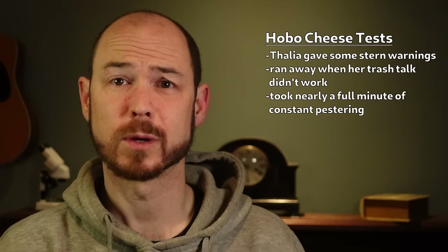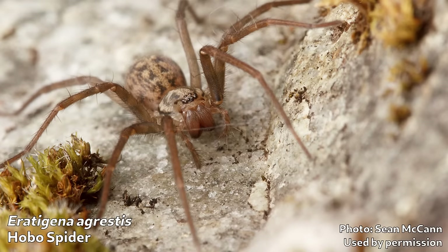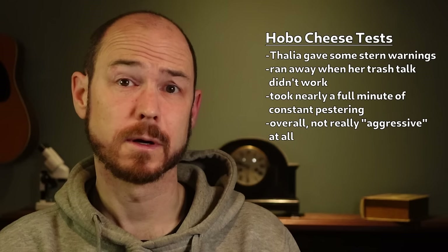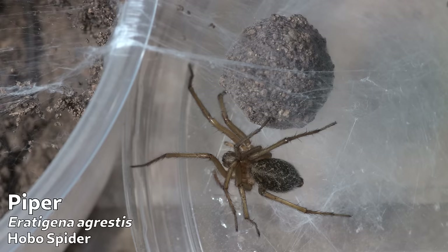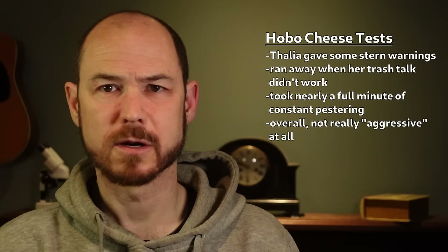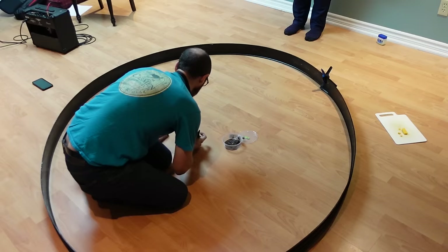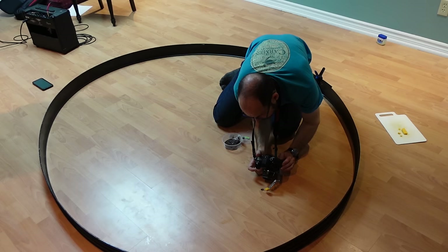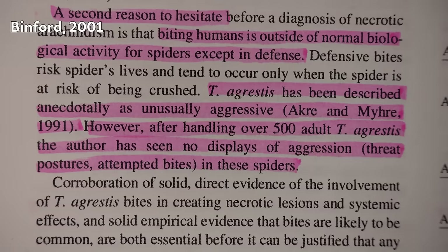Even after nearly a full minute of relentless deliberate bullying from the cheese, these spiders really don't seem aggressive. Short of accidentally pinching one, I think you'd have to be trying to get bitten to make it happen. After all, Dr. Binford and Dr. Gomez couldn't get them to bite even when they were trying. It appears this spider is not looking for a fight and would much rather just run. So where the idea came from that these spiders were aggressive to the point of putting that in their very name — I honestly have no idea. I've seen nothing in the research that indicates any real difference in defensive behavior between the sexes, and I know arachnologists who handle them readily with no trouble. I think we can feel fairly at ease about the poor maligned hobo spider.